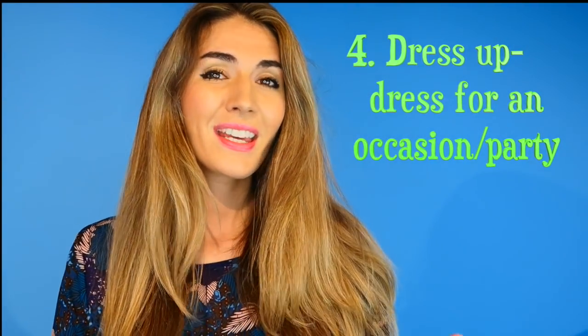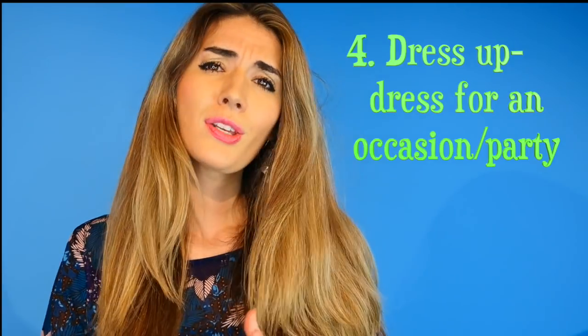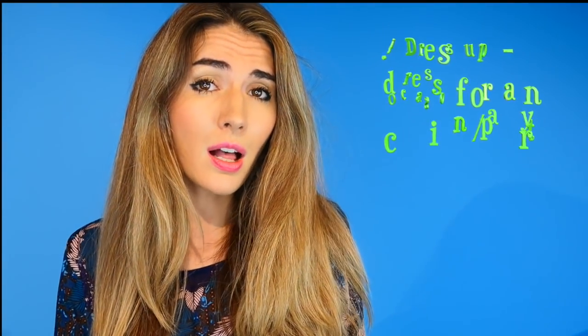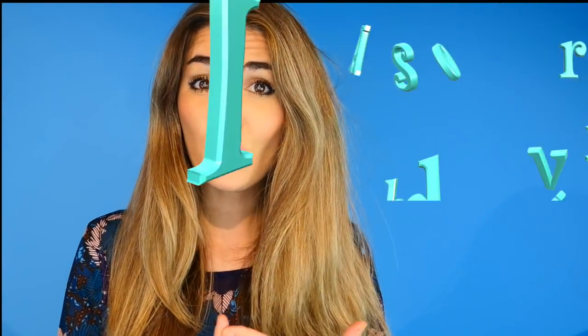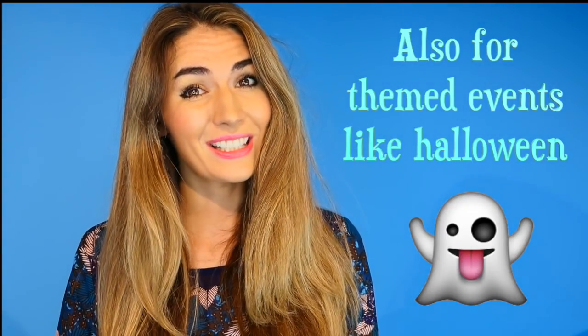Number four is 'dress up.' Again, it's a good example of when we want more of something — more than normal. So dress up means dress more formally or dress more for an occasion: you might wear a dress, or if you're a guy, a suit or shirt, usually for the evening. However, dress up also applies to occasions like Halloween or fancy dress parties, where people go in costume and dress as someone else. You can see an example of us dressed up in our Halloween video.